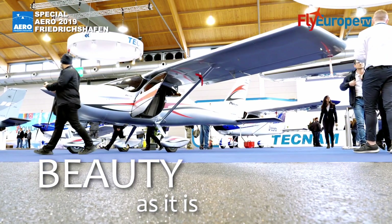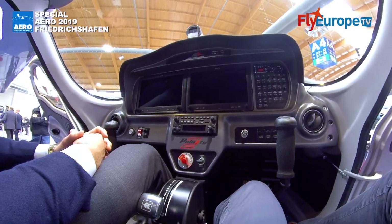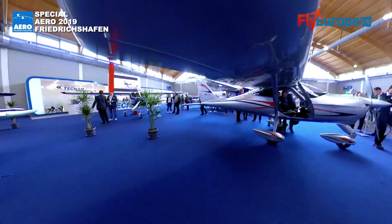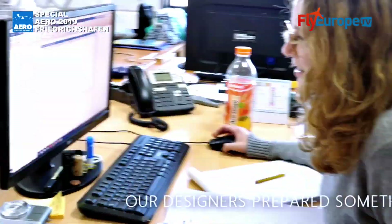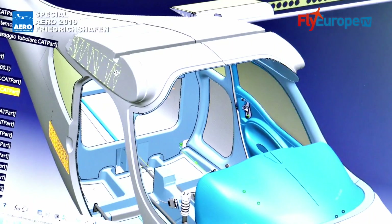As we can see from inside, we have the latest avionics from Garmin — two G3X screens, the integrated GTX 35 transponder which is remotely mounted, the audio panel, and the GTR 200. The aircraft is going to be just as simple to fly as the original P-92, keeping all the characteristics of the other models.